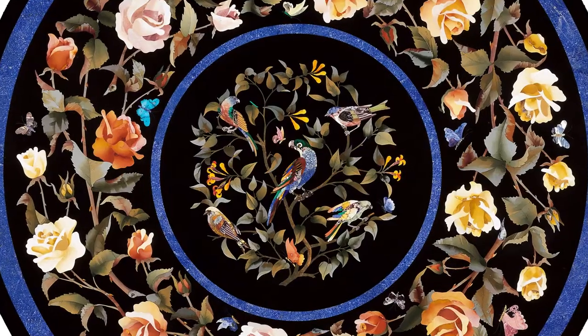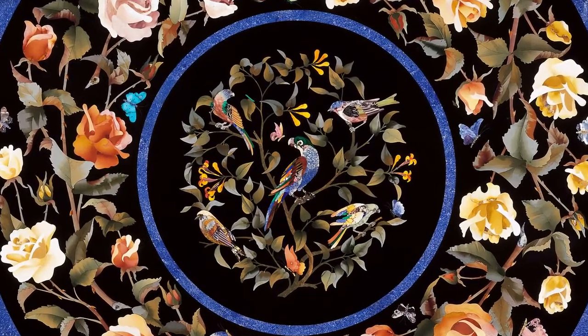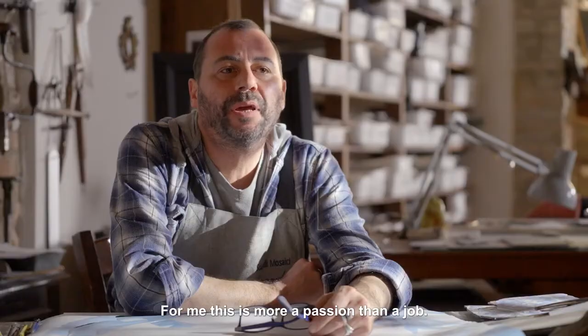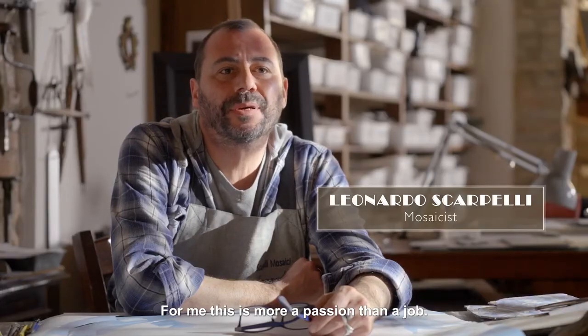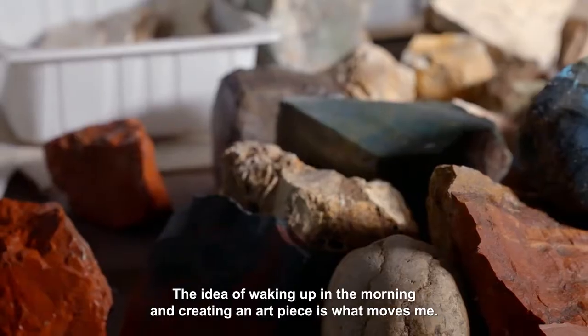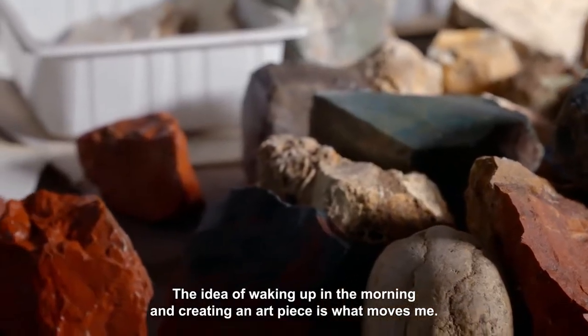Comesso is done using only brightly colored stones. It was born in Tuscany more than 600 years ago. I do this type of work because it has become a great passion more than a job. The satisfaction of waking up and thinking of creating art is important.